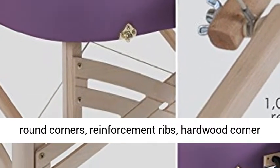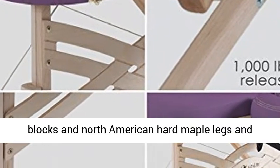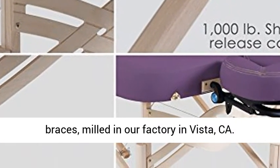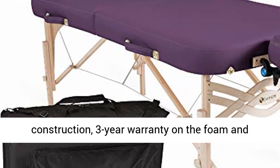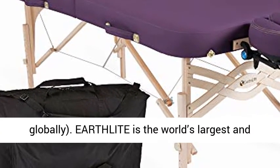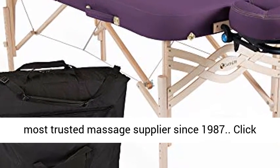The premium design features jointless round corners, reinforcement ribs, hardwood corner blocks, and North American hard maple legs and braces, milled in our factory in Vista, California. Lifetime Limited Warranty on the frame and construction, three-year warranty on the foam and upholstery. Made in USA with components sourced globally. Earthlight is the world's largest and most trusted massage supplier since 1987.